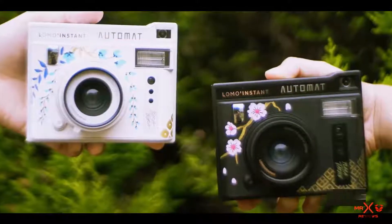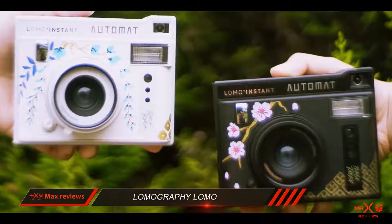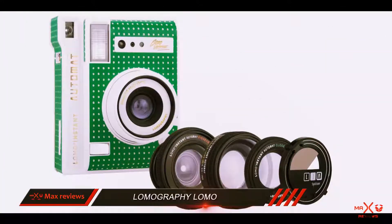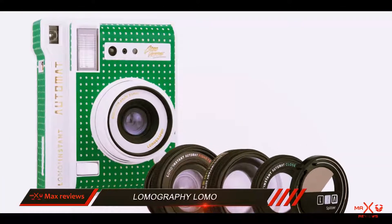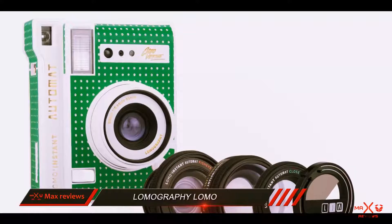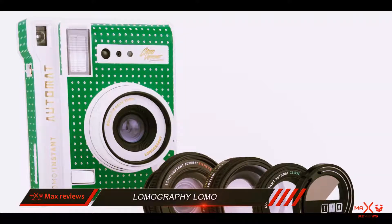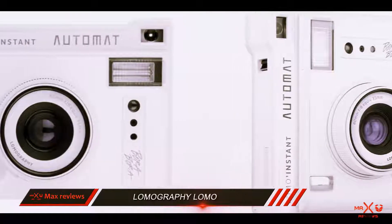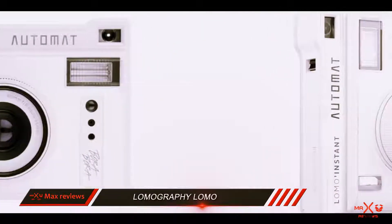Coming in at number 2: the Lomography Lomo. The Lomo Instant Automat is the product of a recent Kickstarter campaign by the iconic instant film brand Lomography. It's a great looking camera available in a myriad of colors, each with names of fashionable and nostalgic beaches. My pick of the bunch are the all black or all white versions.